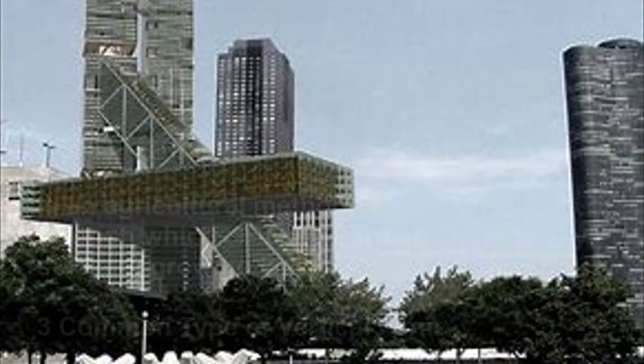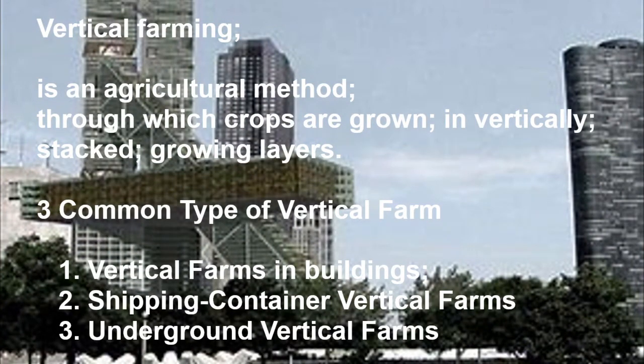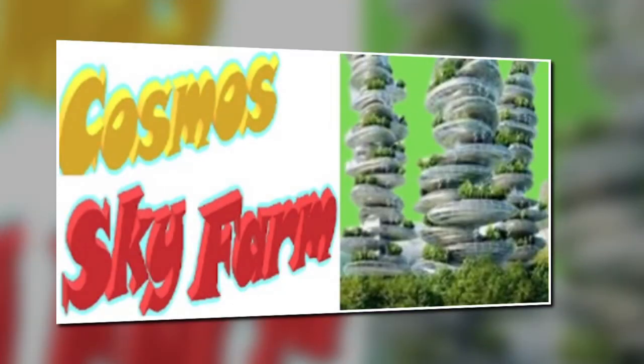To recap: vertical farming is an agricultural method through which crops are grown in vertically stacked growing layers. The three common types of vertical farms are: 1. Vertical farms in buildings, 2. Shipping container vertical farms, and 3. Underground vertical farms.